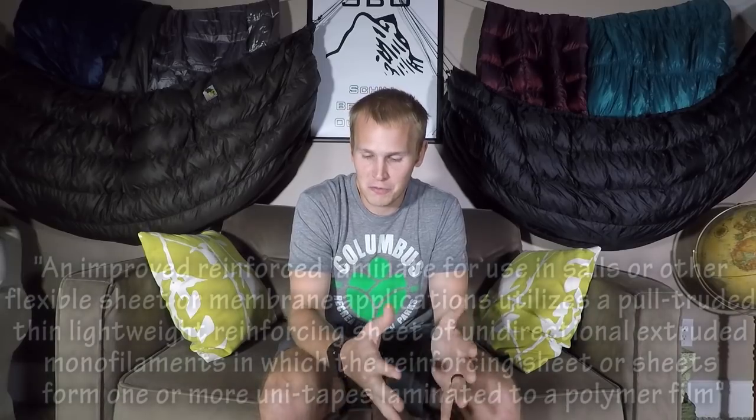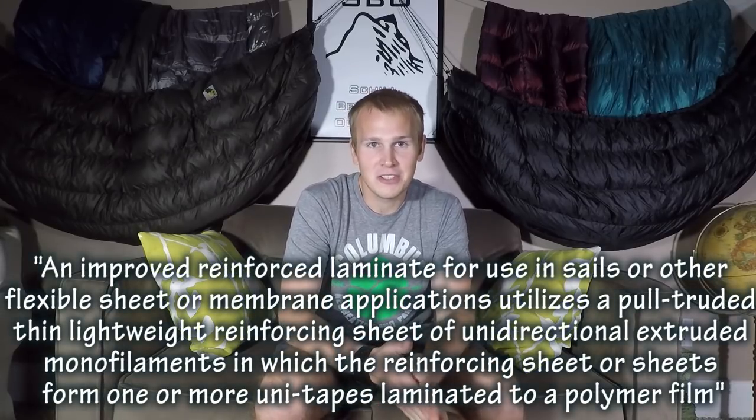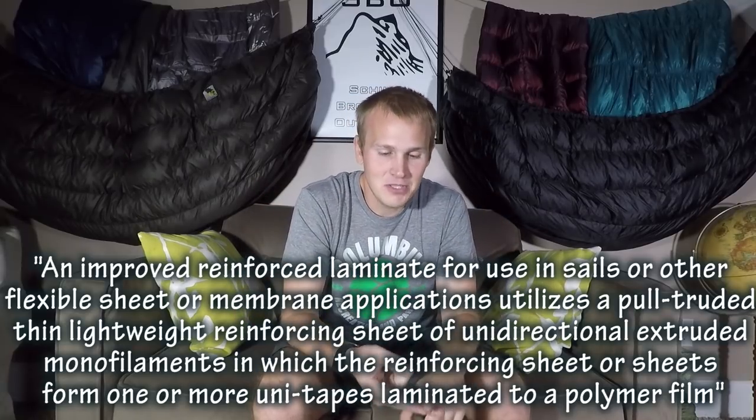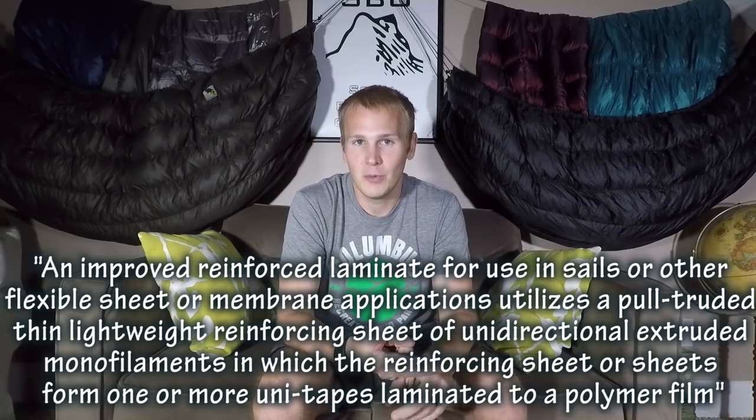Two guys — I can only assume are German — by the names of Heiner Meldner and Roland Downes filed US patent WO1994011185A1, titled 'Material for the Fabrication of Sails.' That patent contained the very first remnants of what would become Cuben fiber. The patent described a reinforced laminate for use in sails with tremendous shear strength that keeps its shape under pressure, and is highly windproof and waterproof — a perfect material to make sails out of.